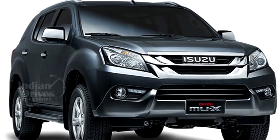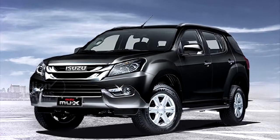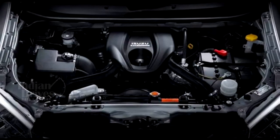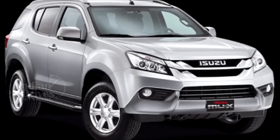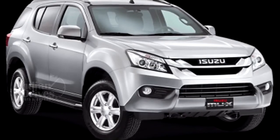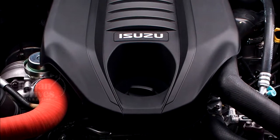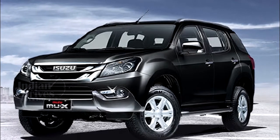Not much is known about the engines that would be on offer, but in the international market the Isuzu MU-X is being offered with a newly developed 1.9-litre four-cylinder engine generating 150 bhp of power and 350 Nm of torque, while it also gets a 3.0-litre diesel engine option generating 177 bhp of power and 380 Nm of torque.